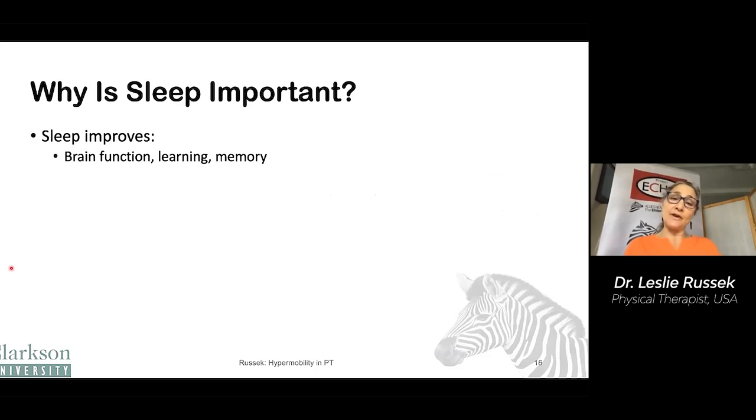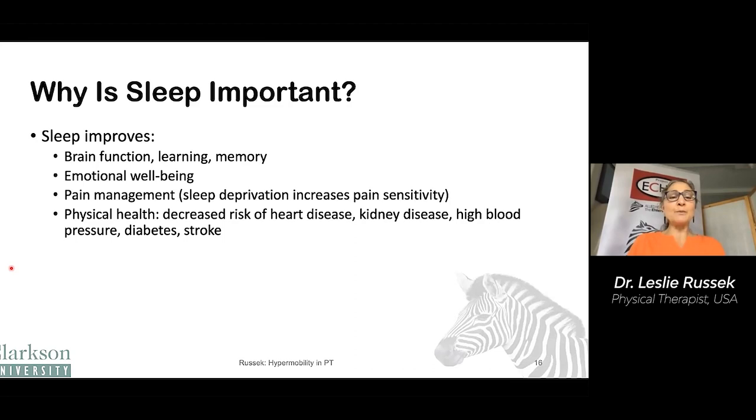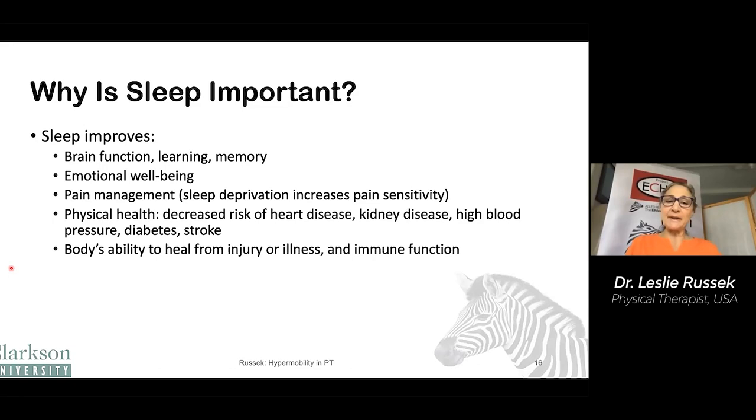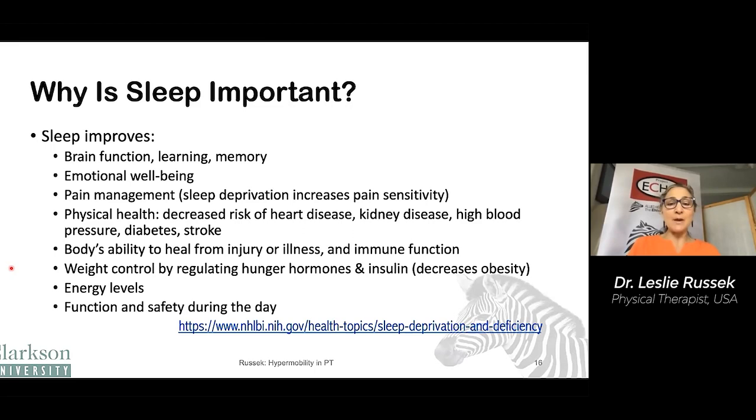Why is sleep important? It improves brain function, learning, and memory. It improves emotional well-being and pain management — we know that sleep deprivation increases pain sensitivity, turns the volume up. It improves your body's ability to heal from injury or illness and improves your immune function. It can help with weight control by regulating hunger hormones and insulin, and so it can decrease obesity. It improves your energy and your function and safety during the day when you're not groggy.